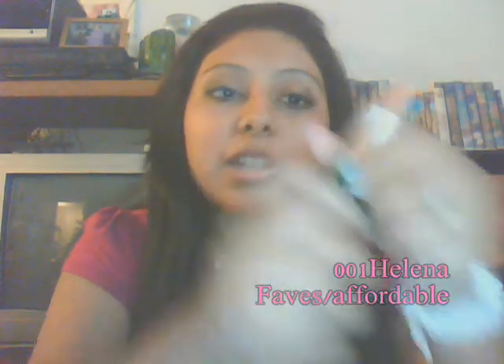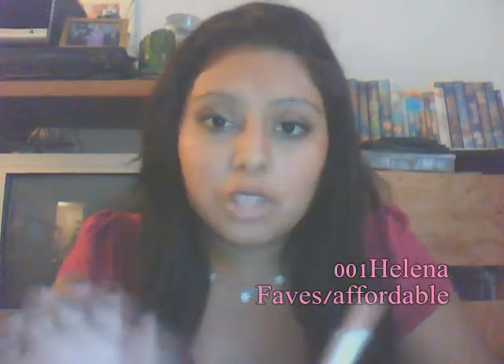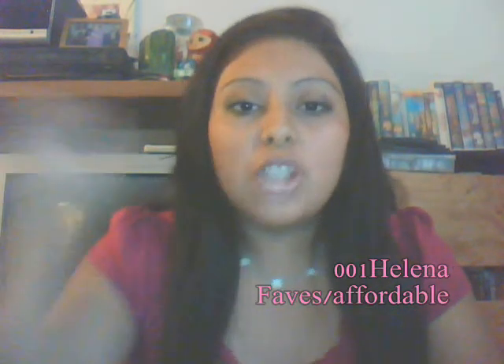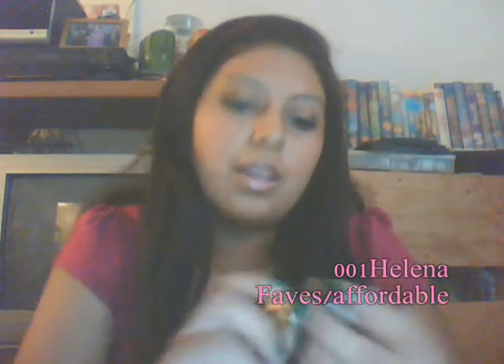Next I have these Revlon lipsticks. I have one in 001 Nude Attitude, which is just a nude matte lipstick. I'm filming on my webcam since I have to charge my camera — I'm going out tonight and I need to vlog, so link to my vlog channel will be below. Anyway, this one is a really nice matte lipstick. It works really well and it has a blue undertone, which I don't know why but it does. This was like $7.50, and it's from CVS.